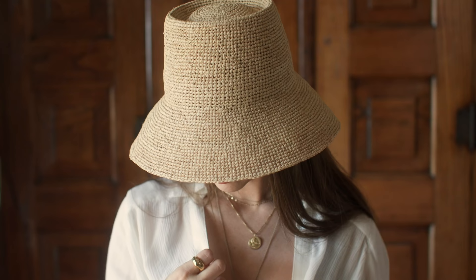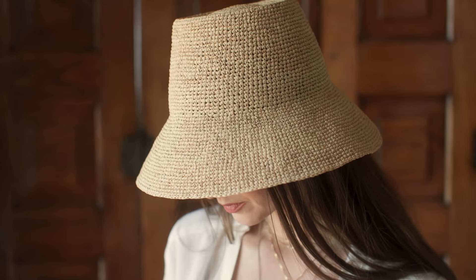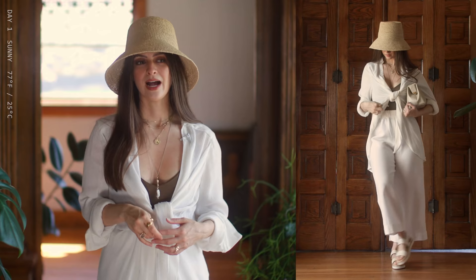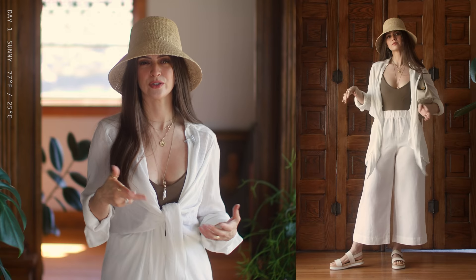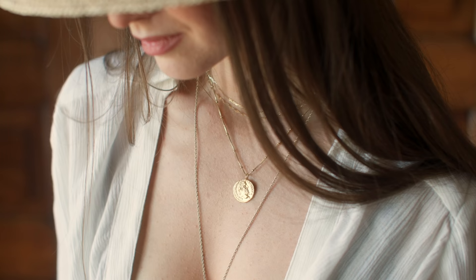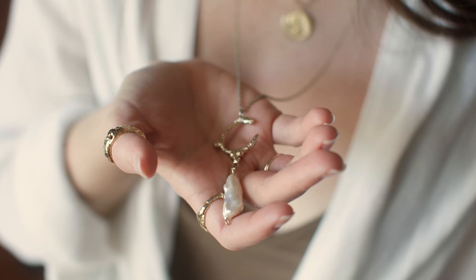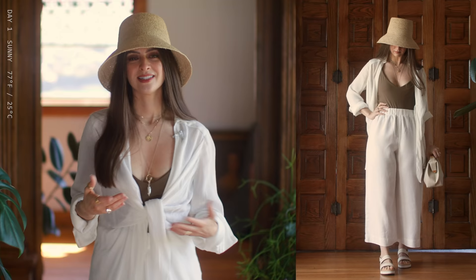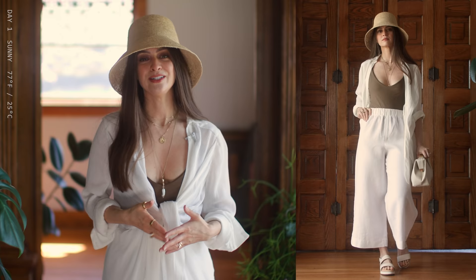For my hat, I have this little sun hat from Janessa Leone — I'm still on the fence about the pronunciation, so let me know in the comments. The accent mark at the E really trips me up; I've heard people say both Leone and Leone. Other than that, I've just got a couple of my normal necklaces on, some repeats from last week that I've treasured for quite a while, and then some rings. I'll be taking these off when I go outside, but when I'm inside or running errands, I do like to accessorize with every outfit.